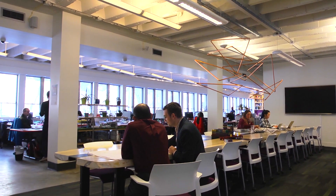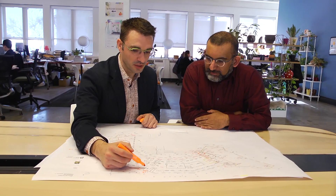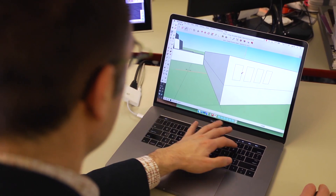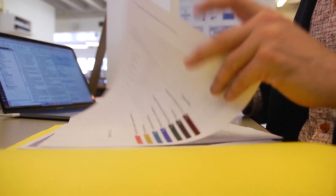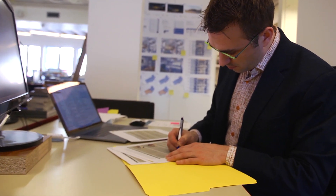Architectural technologists analyze technical requirements and assemble the associated data. We use computers to complete designs, working drawings, 3D models and presentations. We coordinate structural, mechanical and electrical engineering systems. Under an architect's supervision, architectural technologists will prepare cost estimates, supervise construction sites on behalf of the architect and prepare construction documents.